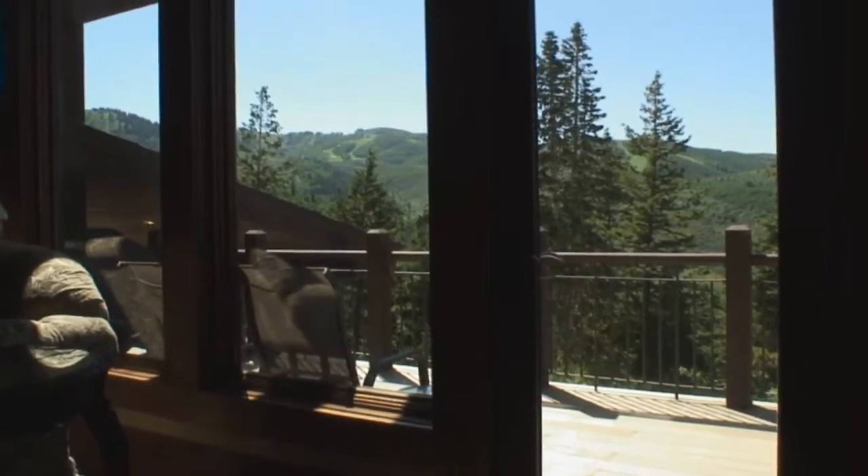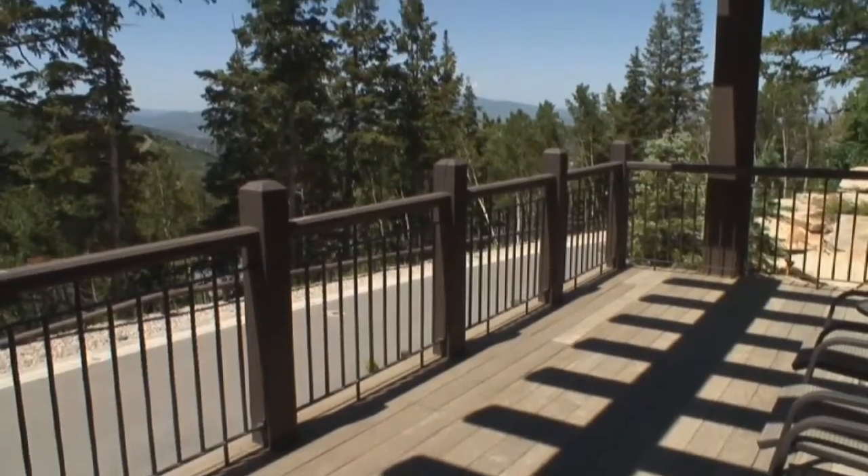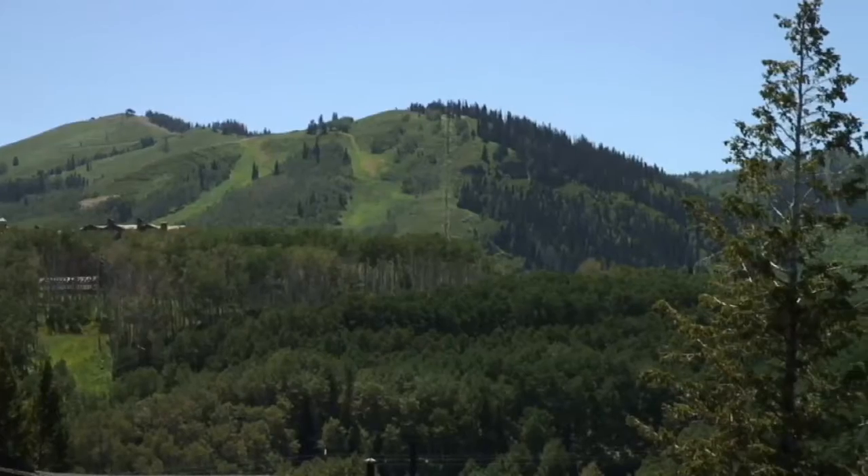A doorway connects the great room to the deck, which will be the place to entertain friends and family while enjoying a cool afternoon breeze and the splendid alpine views.